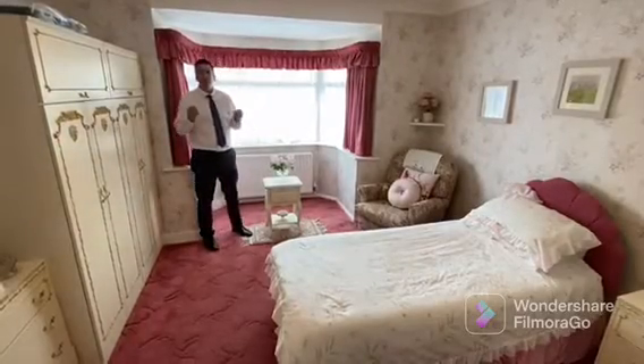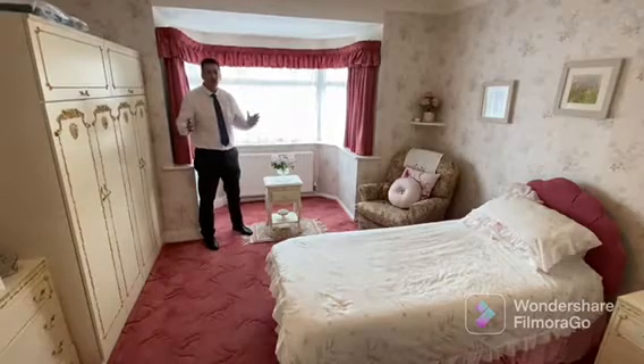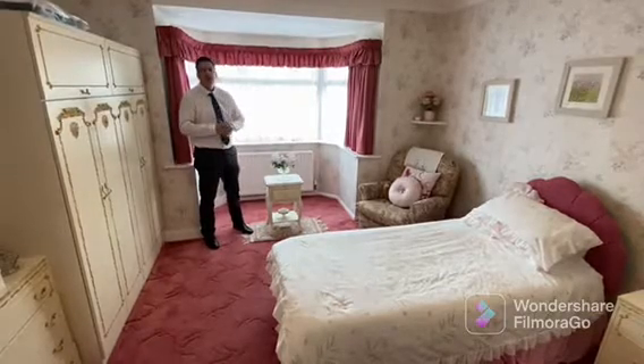Out of the three bedrooms, this is my favourite. It's a great size and has this wonderful bay window.